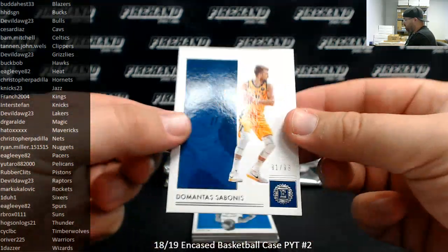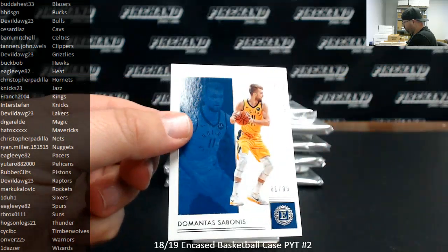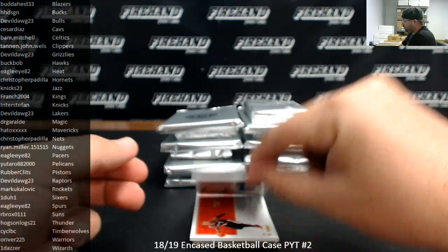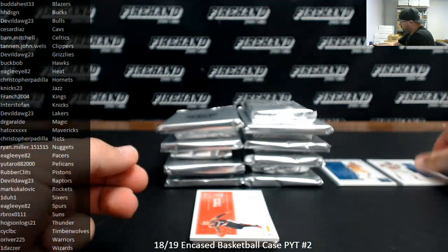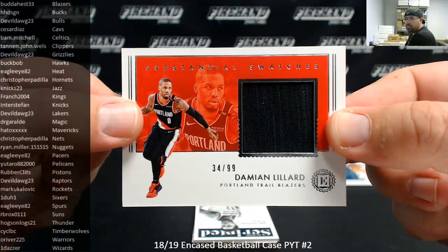Number to 99, Domantas Sabonis, Pacers — Pacers going to Eagle ID 2. First memorabilia hit is a Mitchell Robinson rookie jersey, numbered to 99, for the Knicks, going to Interstate Fan. And we got a substantial swatch of Damian Lillard for the Blazers, 34 of 99, going to Budahest 33.